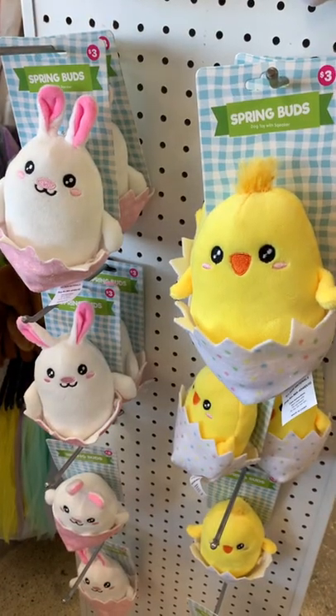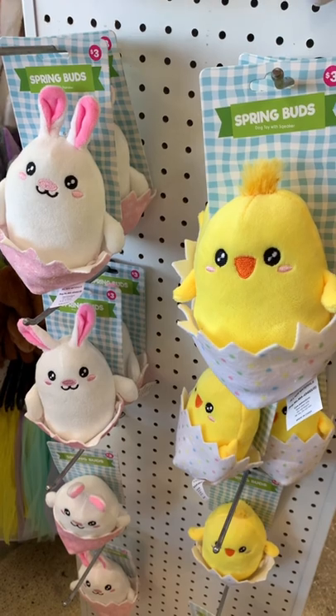They also have these cute spring buds here — a dog toy with a squeaker, and it's $3.